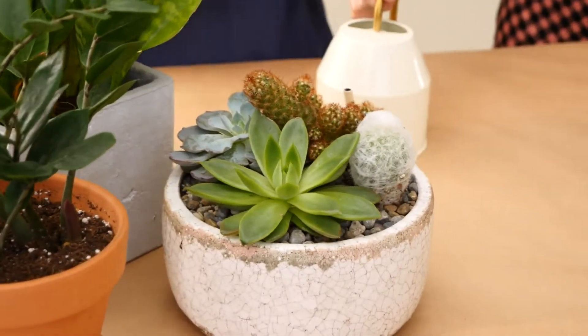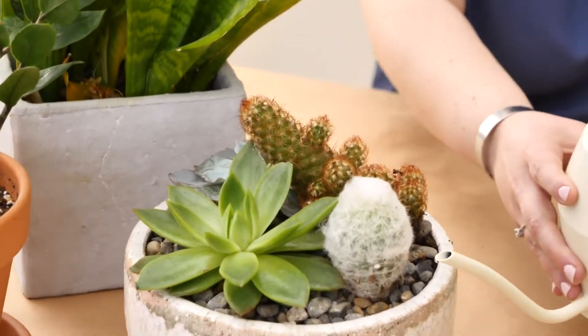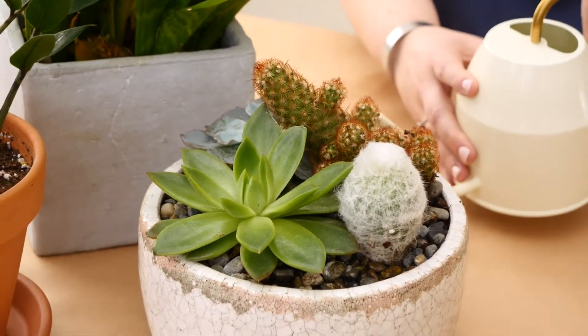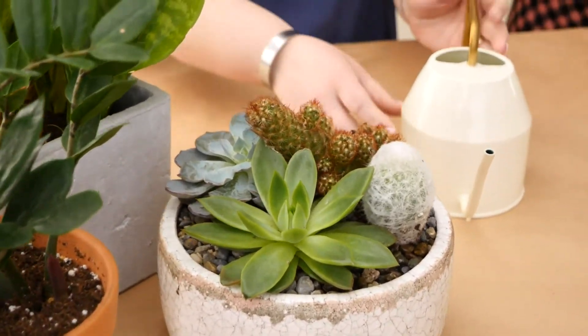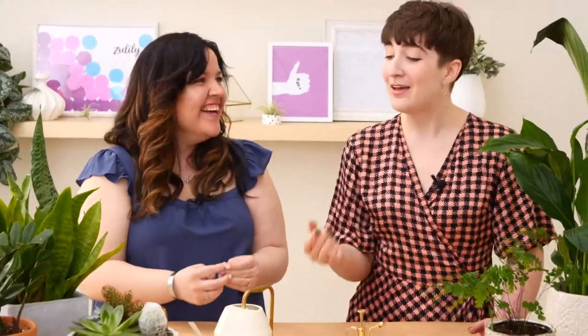A little bit of water just right into their soil — just do a little bit around each of them. Everyone's home is going to be different, so you want to let them get used to your home and just keep an eye on them and keep checking in. You can put your finger in the soil and feel if it's wet or dry. You want to wait until it's totally pebble-powdery dry before you give them more water. That's a good amount of damp for now.